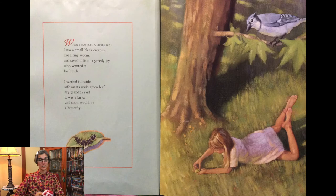When I was just a little girl I saw a black creature like a tiny worm and saved it from a greedy jay who wanted it for lunch. I carried it inside safe on its wide green leaf. My grandpa said it was a larva and soon would be a butterfly.